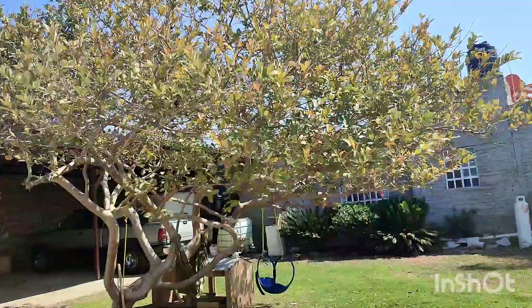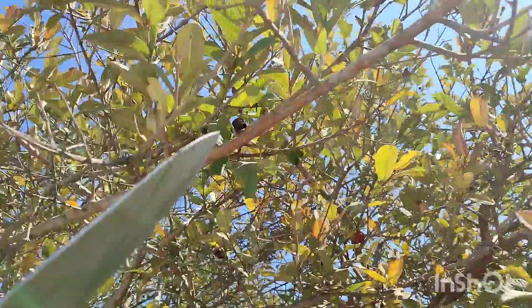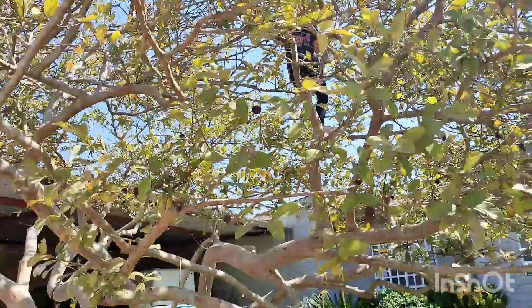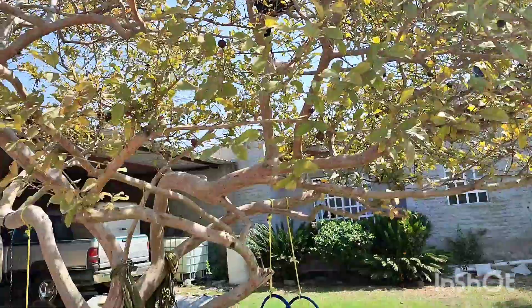This is a guava tree. And when fresh guavas come out, you can see some of them are dried up right now. But our kids love to climb it. The fruit in this tree is so delicious.